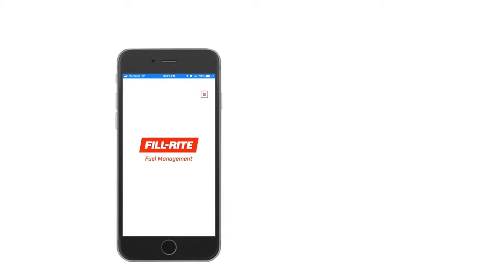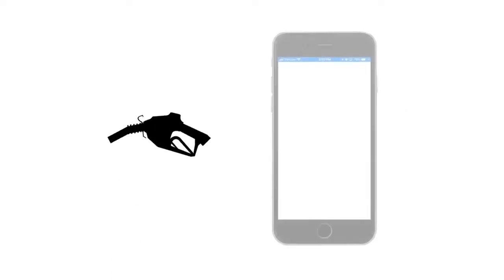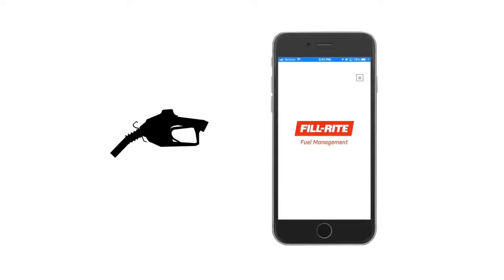The site controller keeps your fueling stations locked until an authorized driver connects to the hardware. Drivers connect by using the free PhilRite FMS app they have downloaded to their smartphone or mobile device. When they need to fuel, they simply pull up to the hose and the app automatically detects the pump.